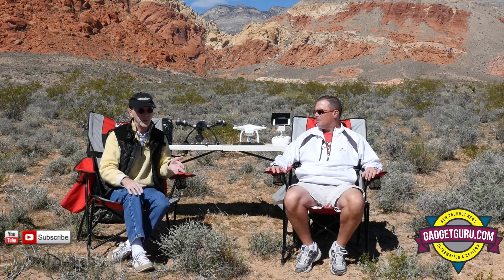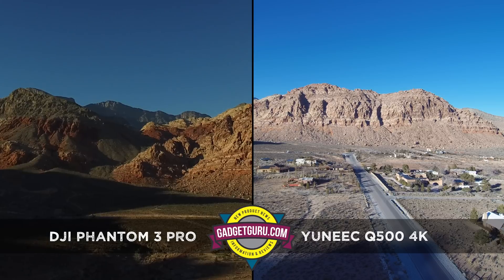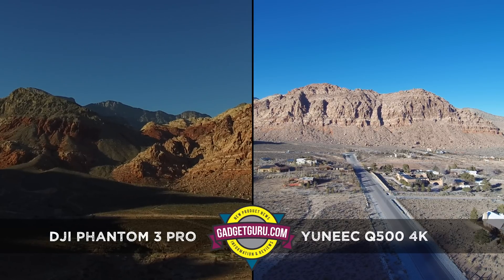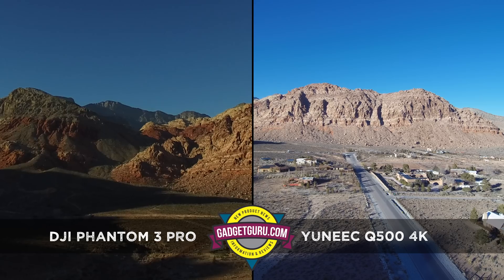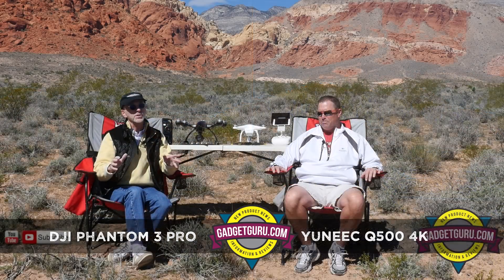If you've shot video through a copter, you really don't know what the video looks like until you get it home on your computer. Ted and I did some exercises — we hovered, did 360s, flew around — and when we came back to look at it, it did not look good. There are a lot of critics online.